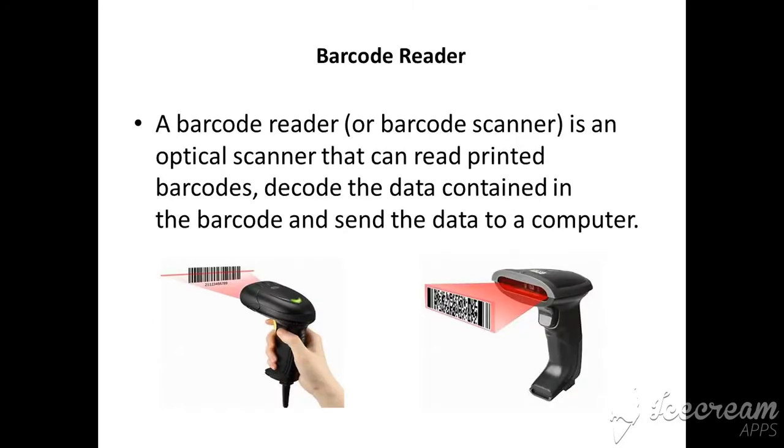The next is barcode reader. A barcode reader is an input device used to read information encoded on a barcode. When you go to a supermarket, they use a barcode reader to scan a product, and immediately the product price appears in their system. The barcode reader reads the universal product code when it scans.